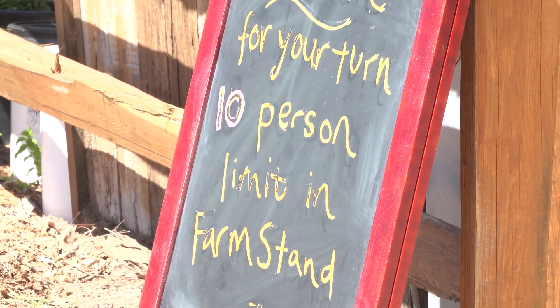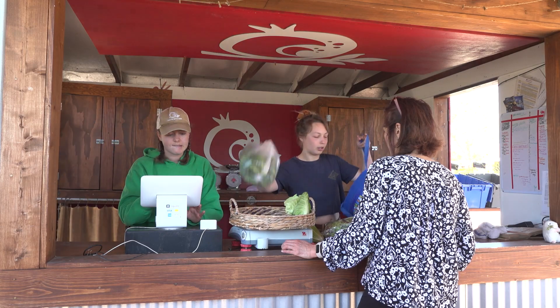Some of our food distributions include our Pay What You Can Farm Stand that we operate twice a week, where we invite anyone from the community to come and shop for vegetables regardless of your ability to pay.